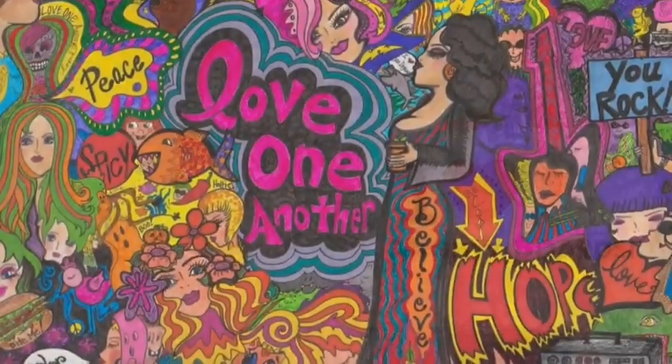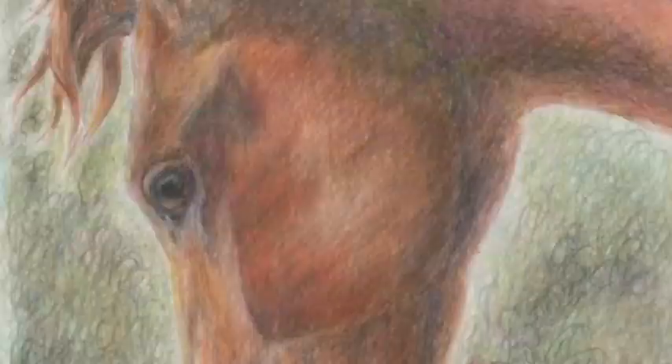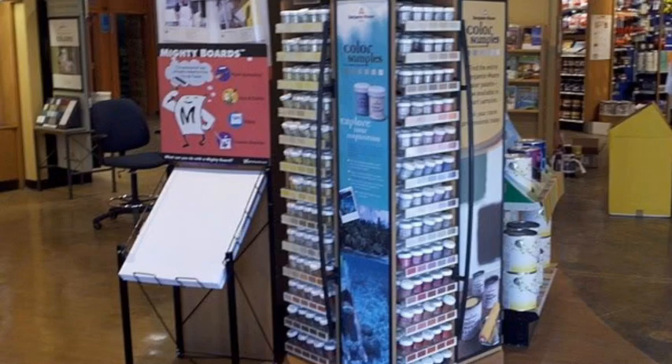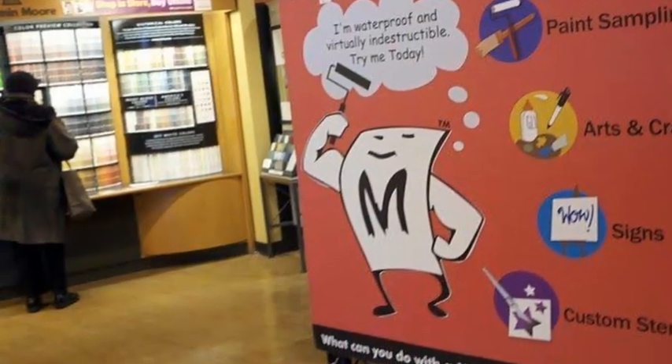Come see why artists from all over the country are choosing Mighty Boards as the go-to surface. Visit us at Facebook.com/MightyBoards to find a local retailer near you. What can you do with a Mighty Board?